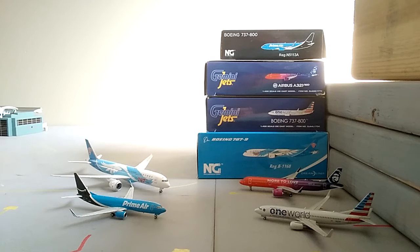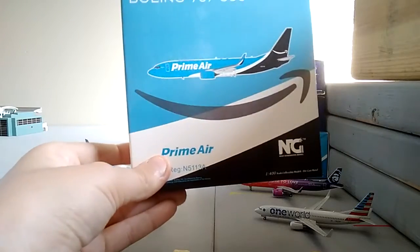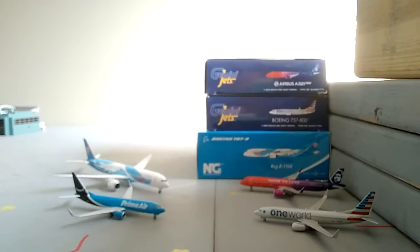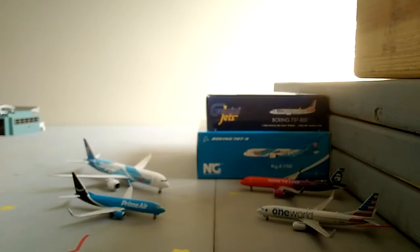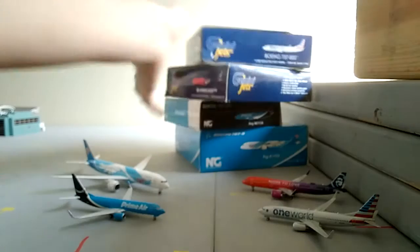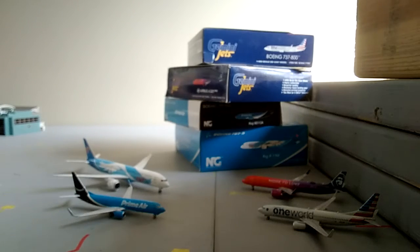Make sure to leave a like, subscribe, and ring notifications - I greatly appreciate the support, already at 104 subscribers, that's amazing. Here are the boxes: the Primer 737-800, the Alaska A321, the American 737-800, and the China Southern 787-9 NG. So two NGs and three Gemini Jets today.